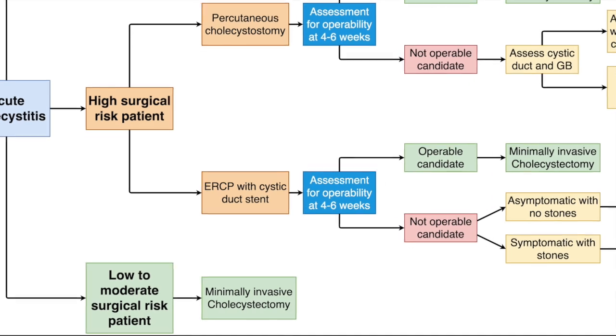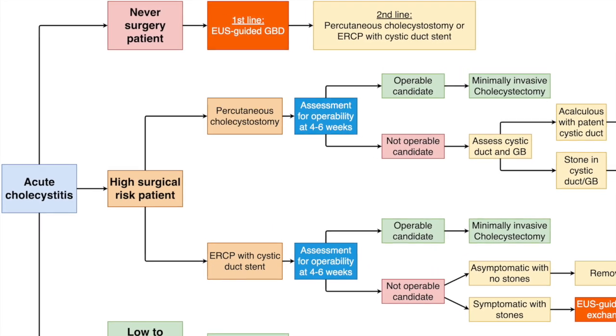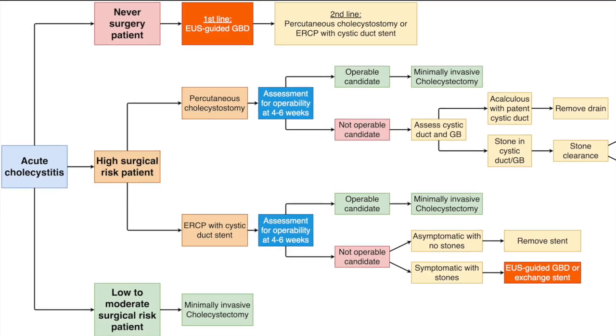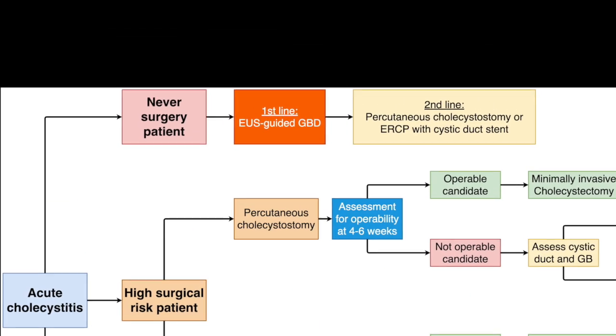While laparoscopic cholecystectomy should be the treatment of choice in all low-to-average risk patients, those deemed inoperable at presentation should be stratified as never-surgery or high-risk patients. Never-surgery patients include those with severe respiratory diseases such as severe COPD and irreversible pulmonary hypertension, liver cirrhosis with portal hypertension, end-stage coronary artery disease who are not transplant candidates and are over age 70, active inoperable malignancies such as pancreatic cancer, and severe or irreversible peripheral or cerebrovascular disease.